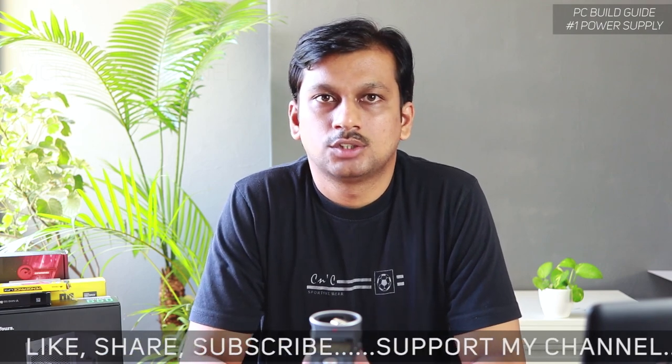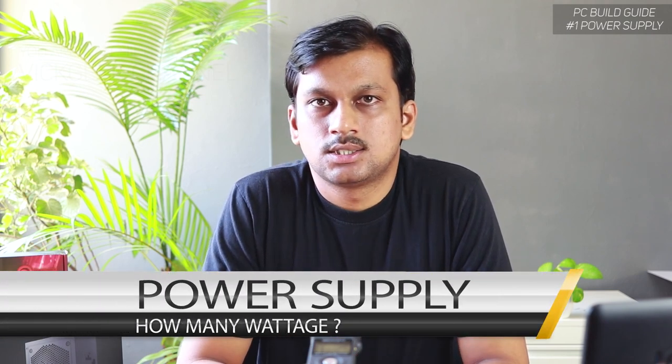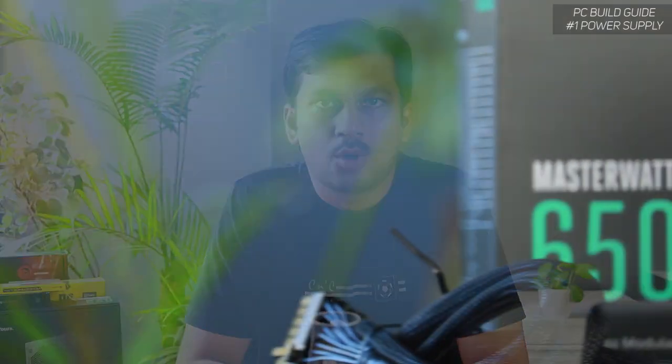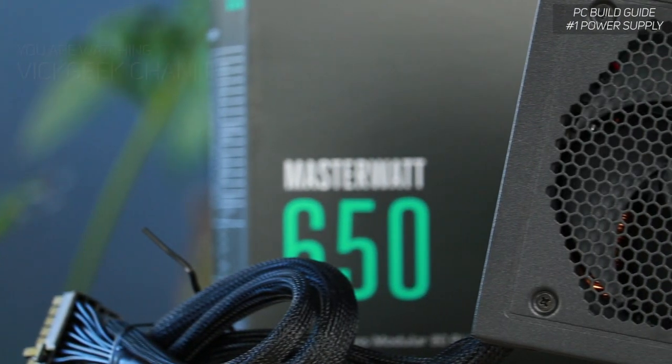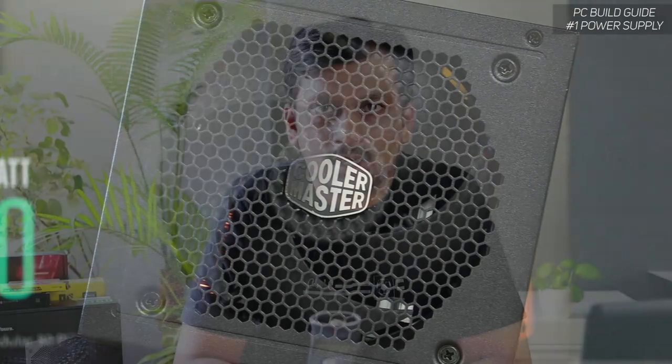Hey guys, welcome back to another video! We are building a PC finally, for my video editing as well as gaming needs. If you are looking to buy a new PC or build your own, I recommend you watch the full videos I'm going to make on this channel. Hit that subscribe button and like this video if you find it helpful. Today's topic is deciding the power supply, which is really important if you want your components to work flawlessly and your PC to run smoothly.